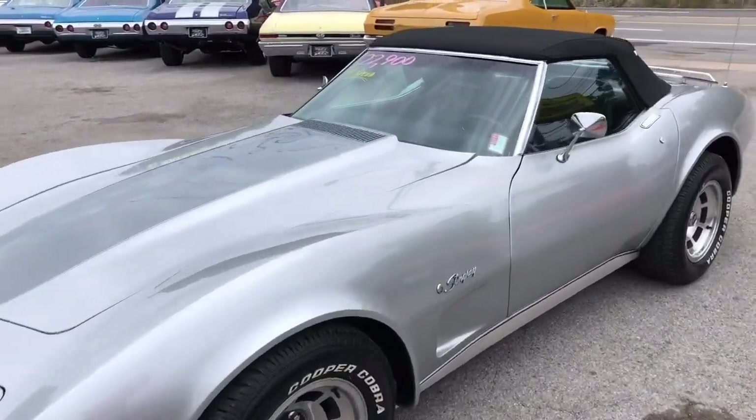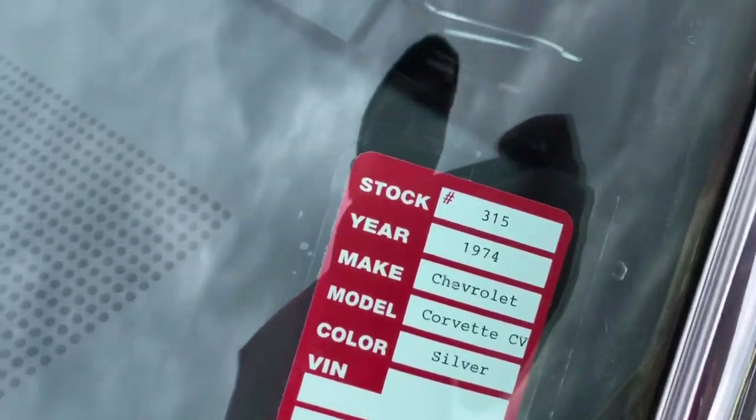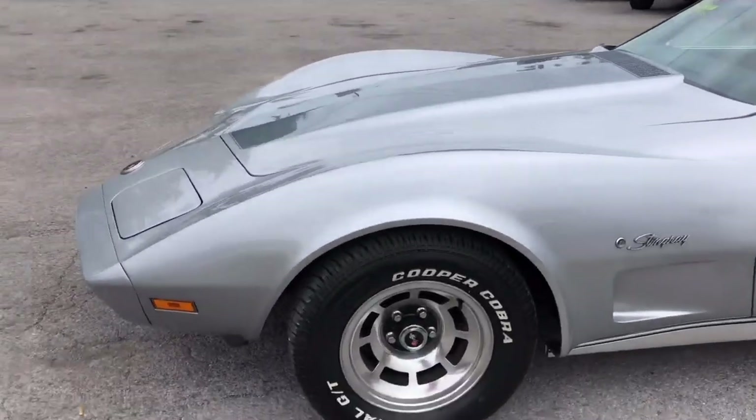What's going on guys? My name is Nick up here at Maple Motors in Hendersonville, Tennessee. I got a 1974 Corvette, stock number 315, for $22,900. It's a four-speed car with a 350. I'm about to take you for a test drive.